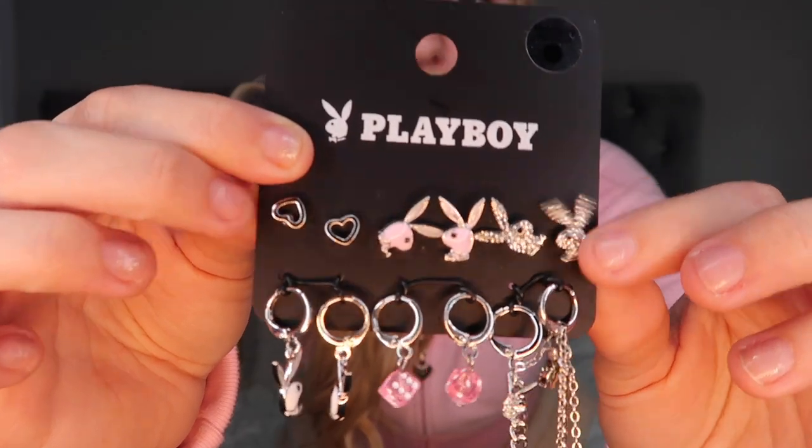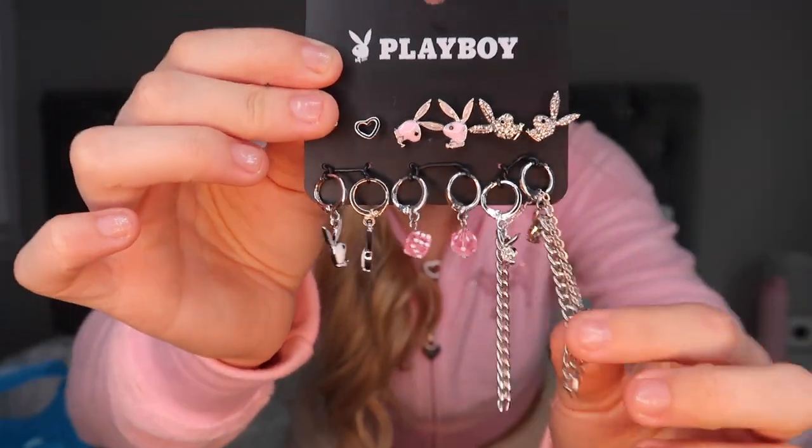I also went into Spencer's and got these really cute Playboy earrings — they have rhinestone and pink bunnies, hearts, and some dangly charm chains. That was $20. I recently got a bunch of piercings: double cartilage, double forward helix, the conch, and three lobes, and I think matching jewelry like this looks super cute and coordinated. From Rainbow — a really cheap store — I got white, gray, and black pairs of super soft fleece gloves, two dollars each, so six dollars for three pairs.